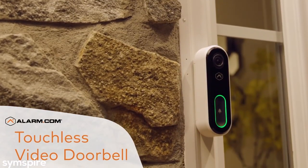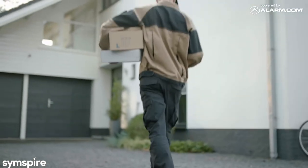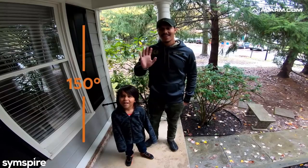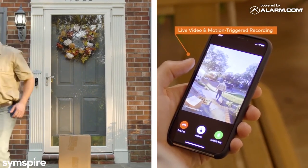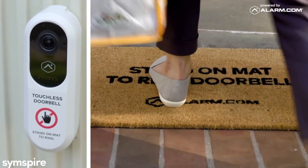The new Alarm.com touchless video doorbell lets you see more, know more, and do more at the front door. Check on doorstep deliveries, see, hear, and speak to visitors tall and small, watch live video feeds anywhere, anytime, and keep you and your visitors safe with two-way audio and a touch-free doorbell experience.